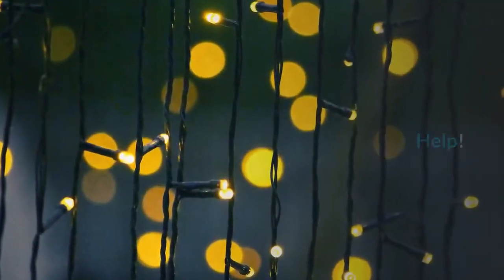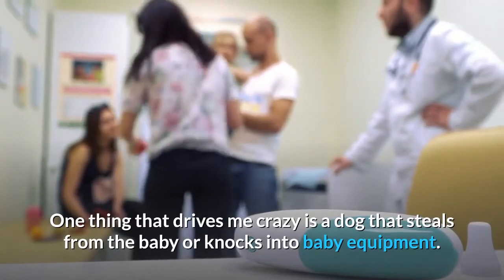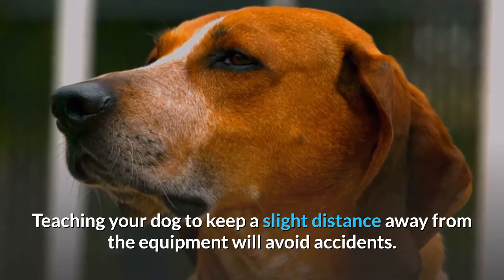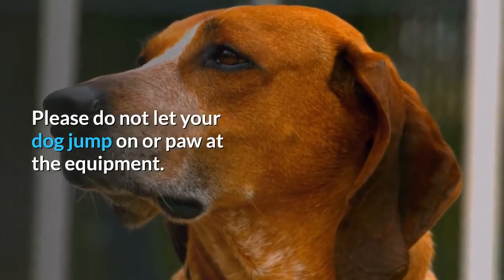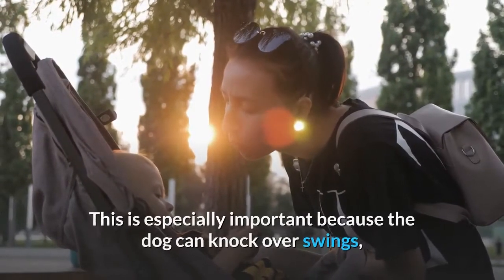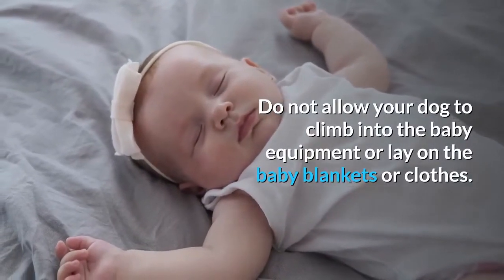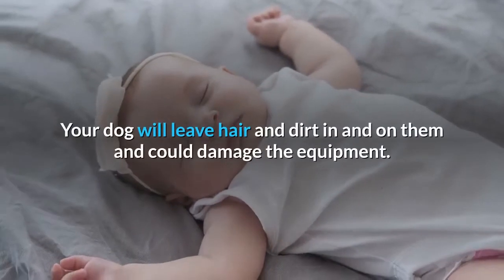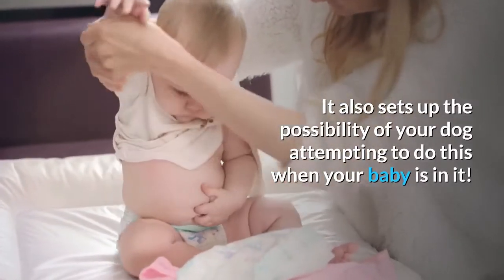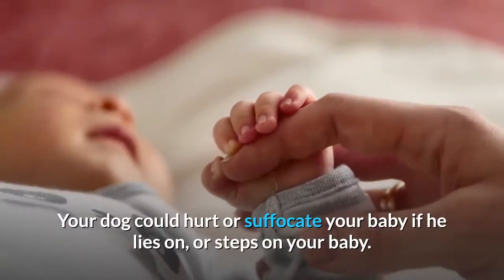My dog steals from my baby and knocks over her high chair. One thing that drives me crazy is a dog that steals from the baby or knocks into baby equipment. Teaching your dog to keep a slight distance away from the equipment will avoid accidents. Please do not let your dog jump on or paw at the equipment. This is especially important because the dog can knock over swings, strollers, and high chairs inadvertently. Do not allow your dog to climb into the baby equipment or lay on the baby blankets or clothes, as your dog will leave hair and dirt on them and could damage the equipment. It also sets up the possibility of your dog attempting to do this when your baby is in it. Your dog could hurt or suffocate your baby if he lies on or steps on your baby.